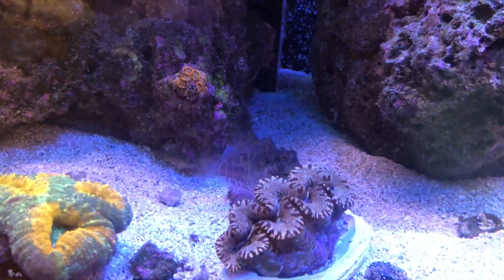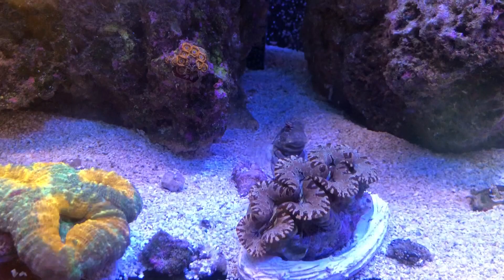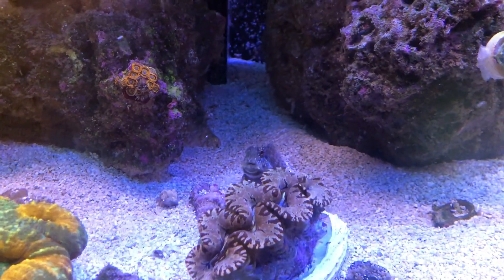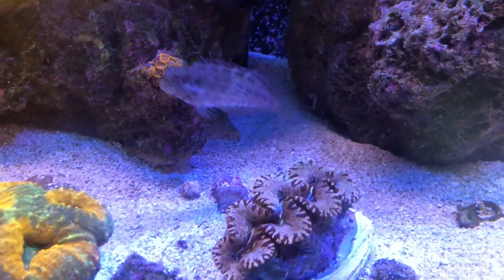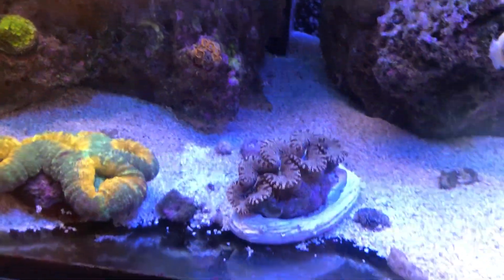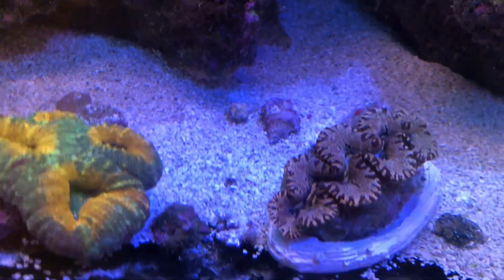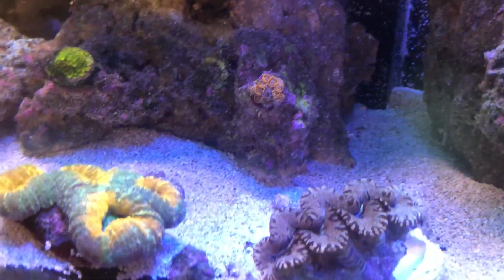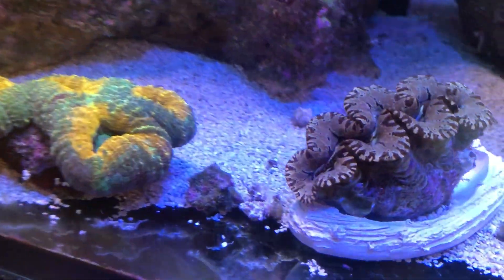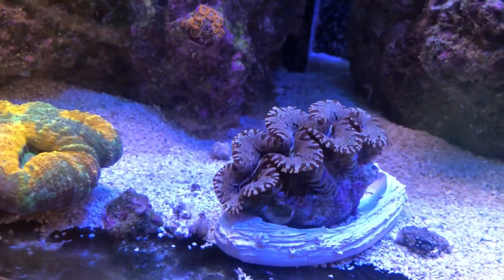Once they get in, they end up killing the clam, so I was very worried when I saw them. I took this one out and with a toothbrush tried to get the snails off. I did get whatever I could find, and I'll need to keep repeating this process every night because these snails are nocturnal — they only come out at night.